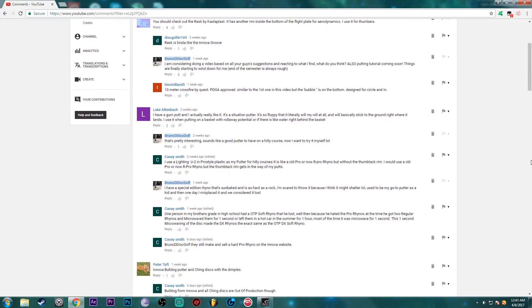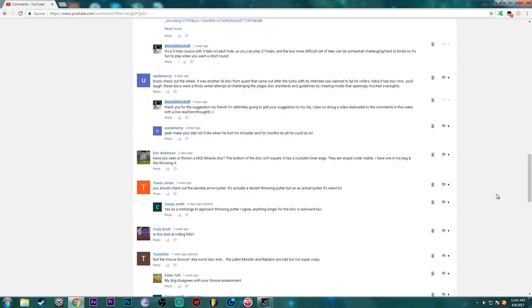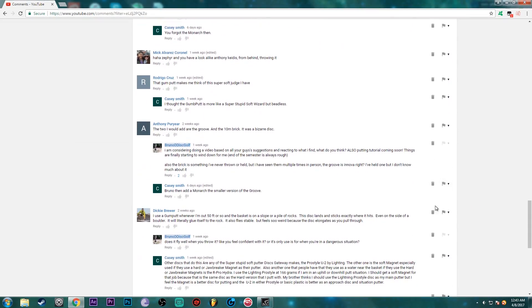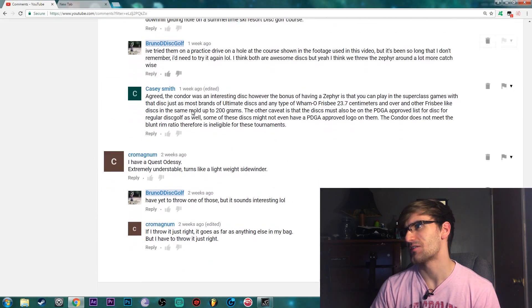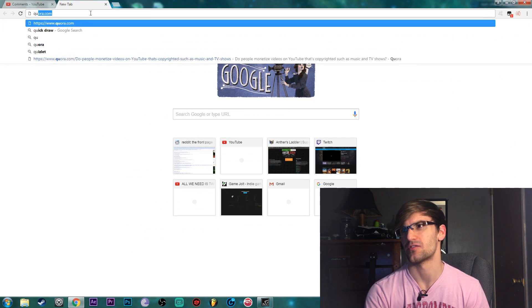Today I'm going to be looking at the discs that you guys recommended in the comments of my top 5 most unusual disc golf discs. You guys left a lot of comments - it's definitely the video with the most comments I have. So I figure I might as well check out all the discs you told me to look at. Starting at the bottom, I'm going to go ahead and look at the Quest Odyssey right now.